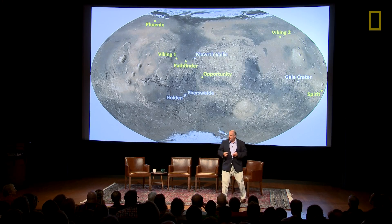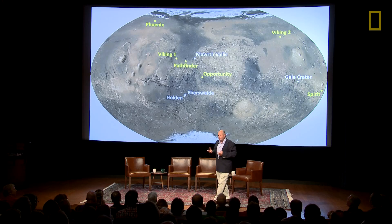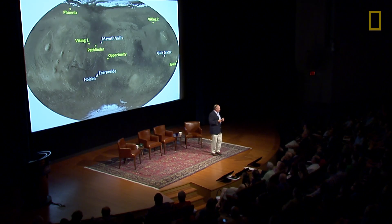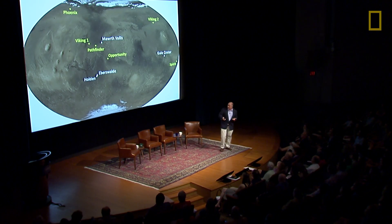What you really need when you're looking at landing sites is not only do you have to know something about the planet and where the good places are, but you've got to bring together the expertise to look at those places and find out which ones are the most relevant for the kinds of things that you want to accomplish with your mission. So we started with about 65 landing site candidates for our science laboratory, Curiosity, and whittled it down to a final four.